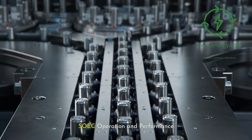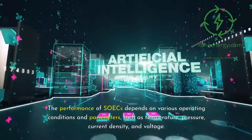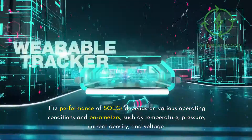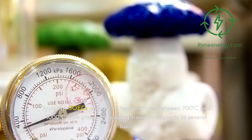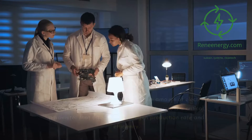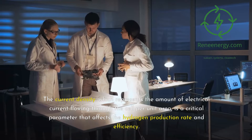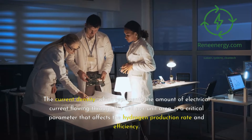The performance of SOICs depends on various operating conditions and parameters, such as temperature, pressure, current density, and voltage. Typically, SOICs operate at temperatures between 700 and 1000 degrees Celsius, with pressures ranging from atmospheric to several bars. The current density — the amount of electrical current flowing through the cell per unit area — is a critical parameter that affects the hydrogen production rate and efficiency.